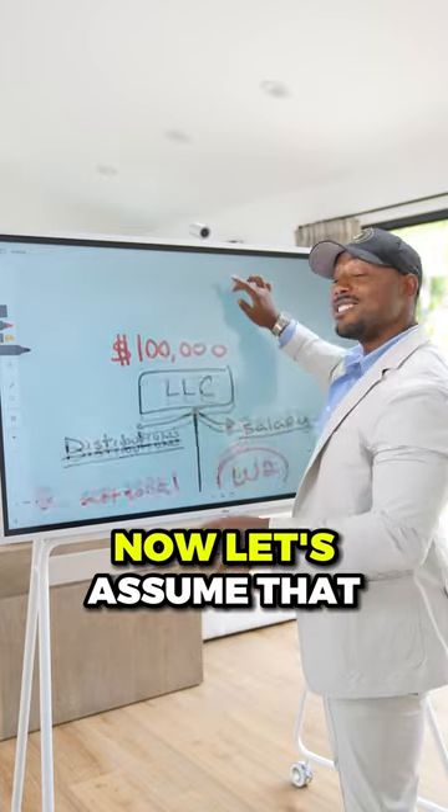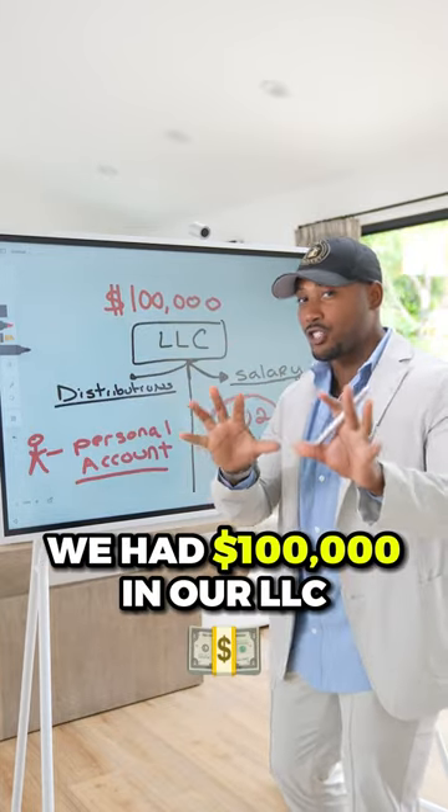Let's go over how to pay yourself as an LLC. Let's assume that we had $100,000 in our LLC.